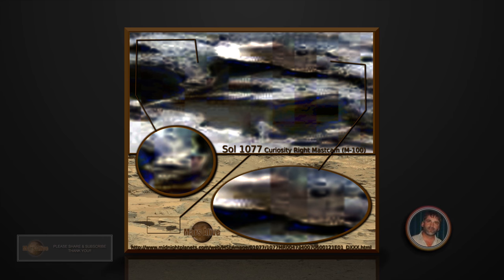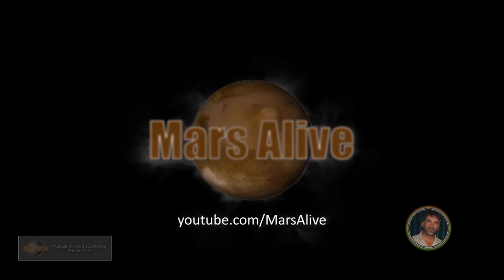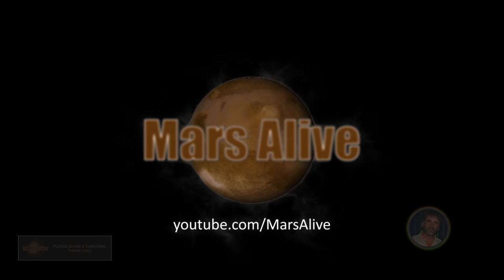Thanks for watching guys. If you liked the video click like, leave a comment. Please subscribe and share. Thanks very much guys.